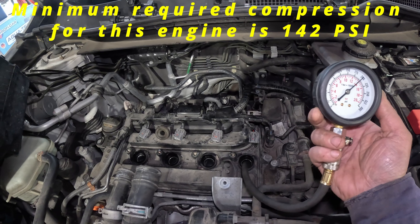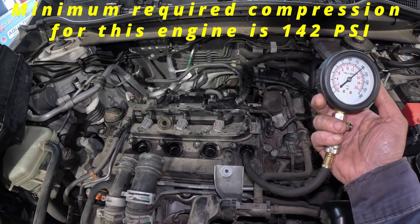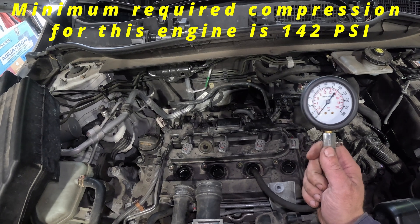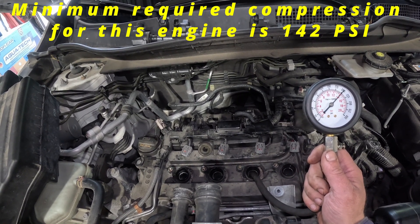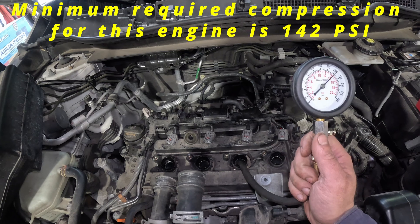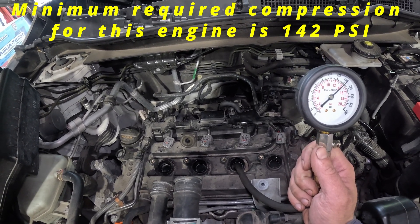We have exactly 200 psi or 14 bars on cylinder four — not bad, very good compression. Cylinder number three also reads 200 psi, maybe 5 psi more. Also great.